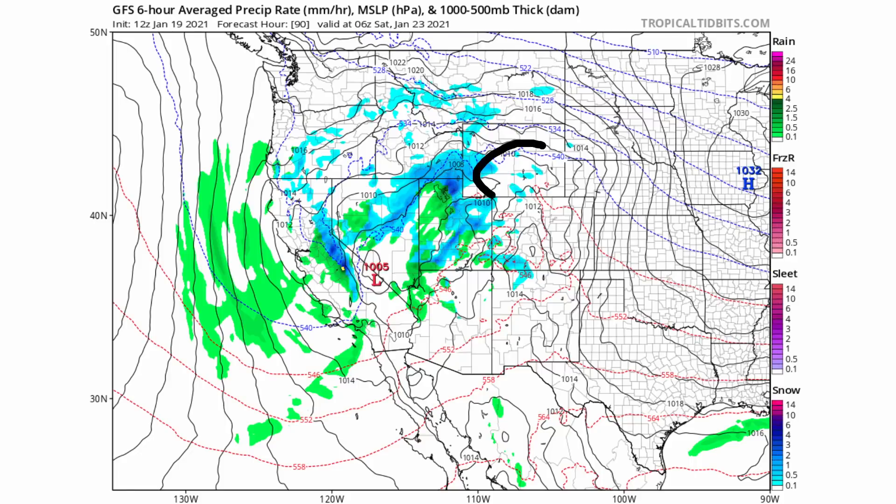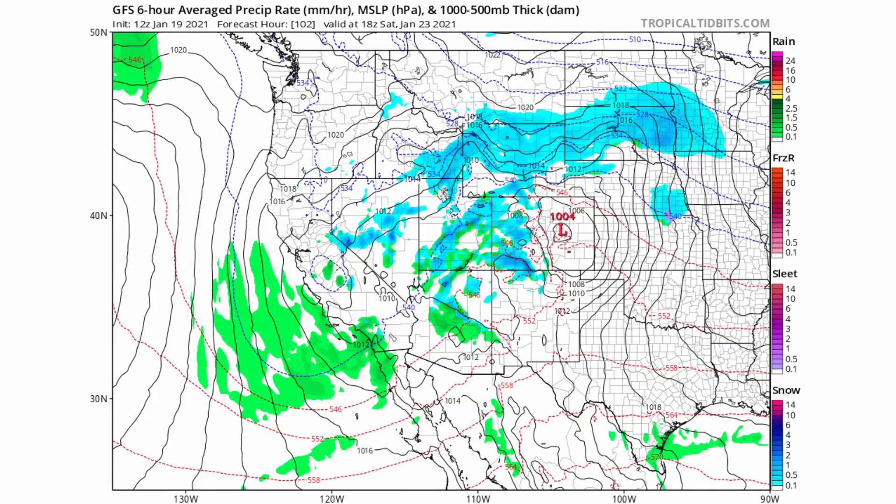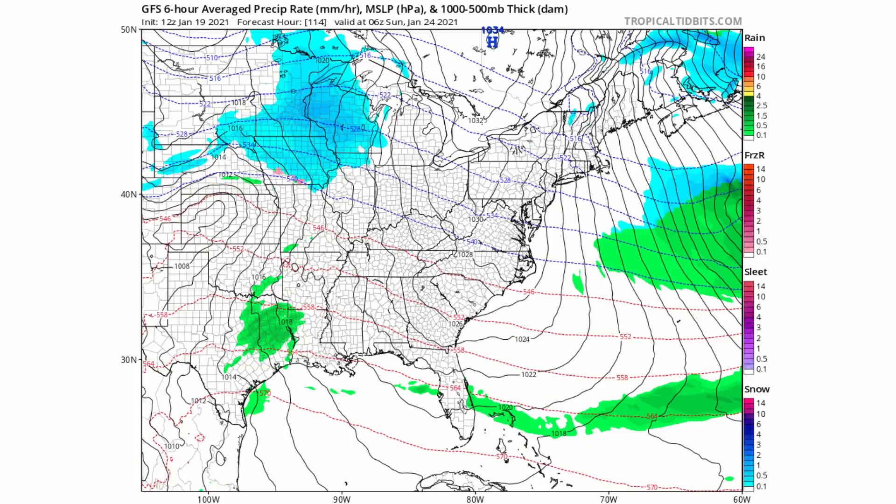So we have two different areas of low pressure: one up here and one back through California and Nevada — that's your first system. The second system is back here and we're only going to be focusing on that first system for now. This system heads further east into the plains, through Colorado and into Kansas, and then you're dealing with more of that warmer air being pulled up further to the north.